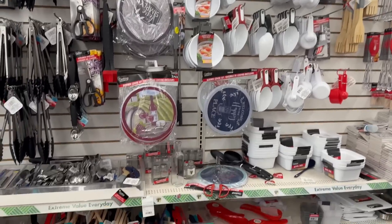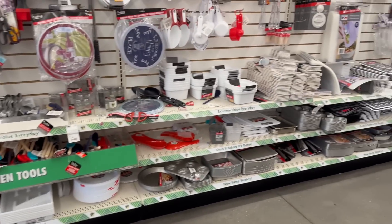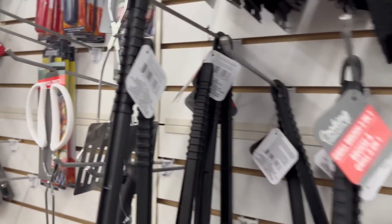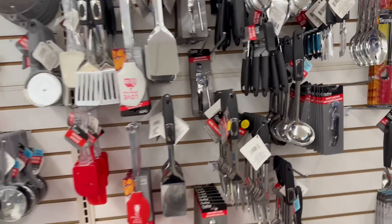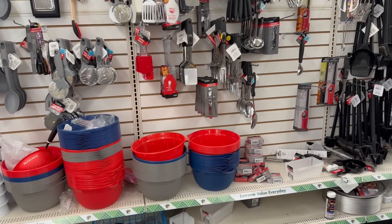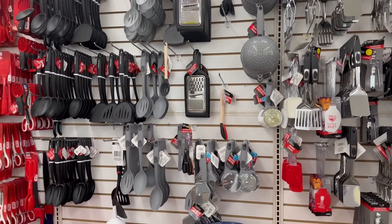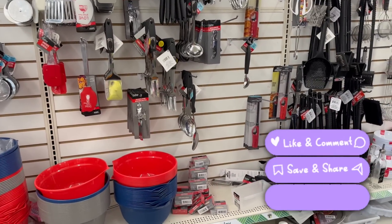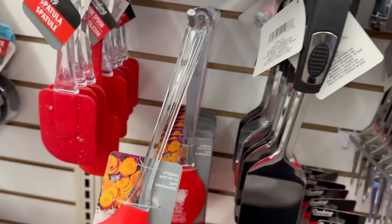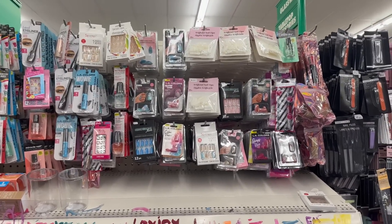Coming over to the kitchen gadgets area — I love looking at their kitchen gadgets. I cook a lot so I'm checking to see if there are any new finds or items on my wish list that I haven't seen at my local locations. With the holidays coming up, a lot of baking and cooking — check out your local Dollar Tree for stuff like serving utensils and spatulas, which work really well.